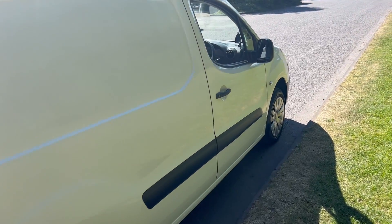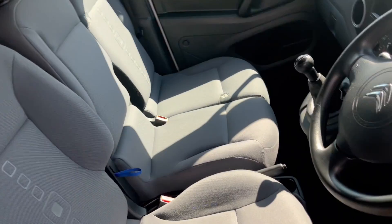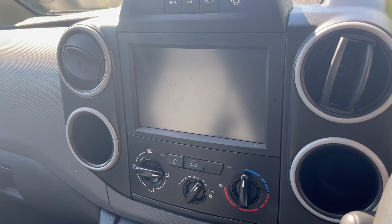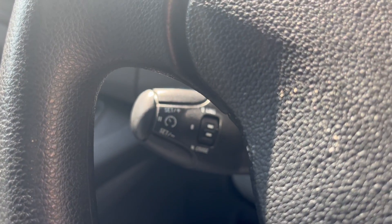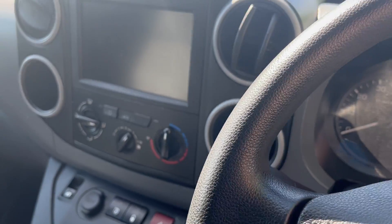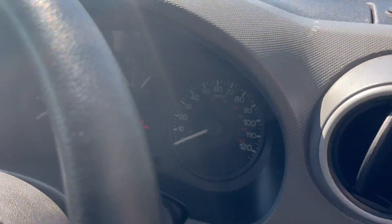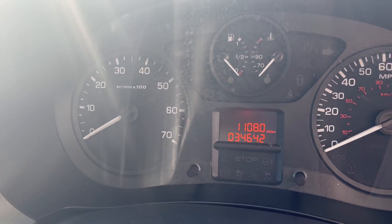It's a lovely van to drive, really quite quick off the mark. Inside you've got a touchscreen which does have Apple CarPlay and mirror link, cruise control, Bluetooth, and aircon. And it's only done 34,642 miles — barely anything at all.